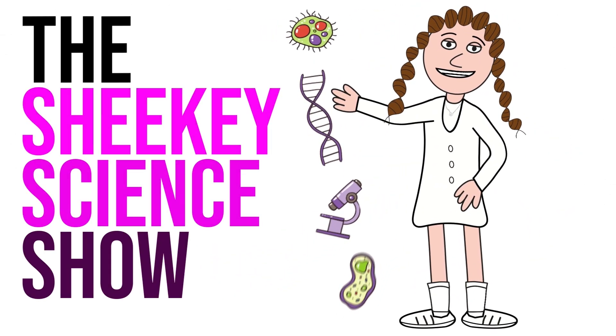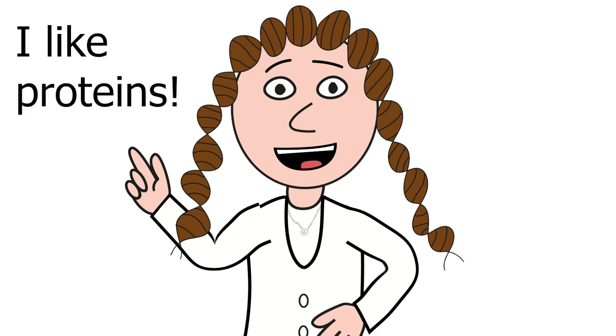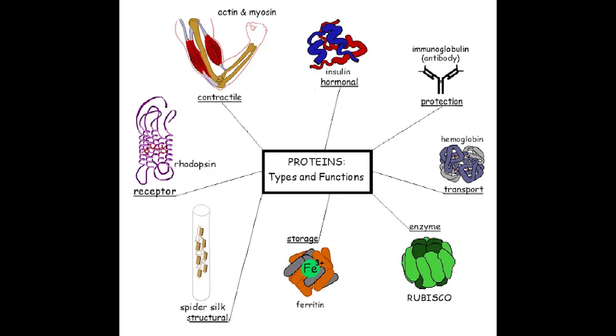Now, as a biochemist, it won't come as a surprise when I say that I like proteins. In fact, I've even dressed up as a protein on more than one occasion.